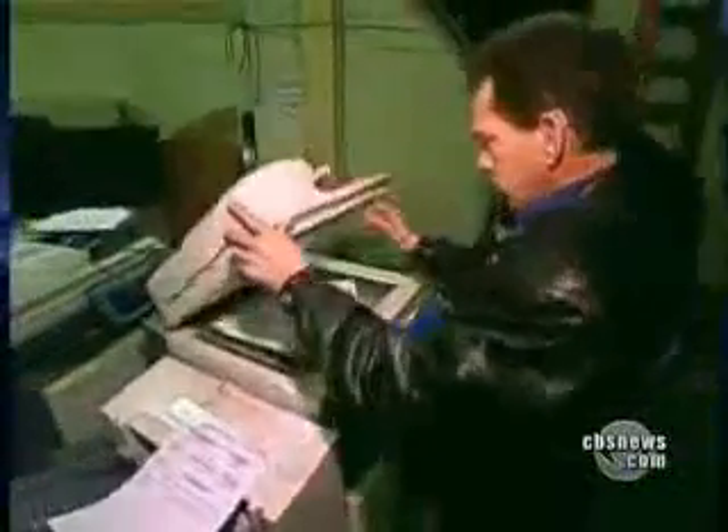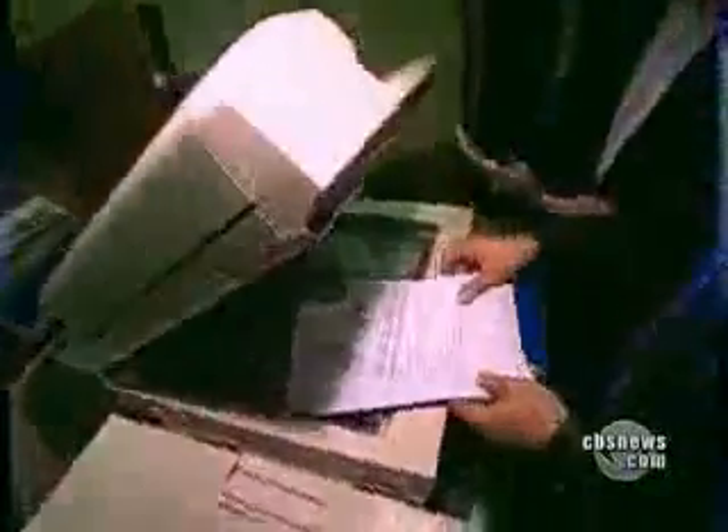Until we unpacked and plugged them in, we had no idea where the copiers came from or what we'd find. We didn't even have to wait for the first one to warm up — we found documents on the glass. This machine came from the City of Buffalo, New York — police, sex crimes division. This machine has 249,000 copies on it total; a printer has 42,000 prints on it, and it was also used as a fax machine.